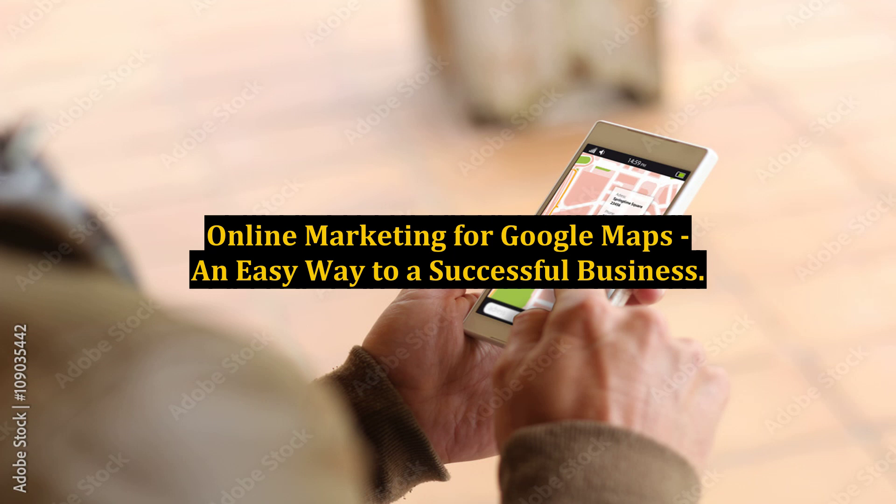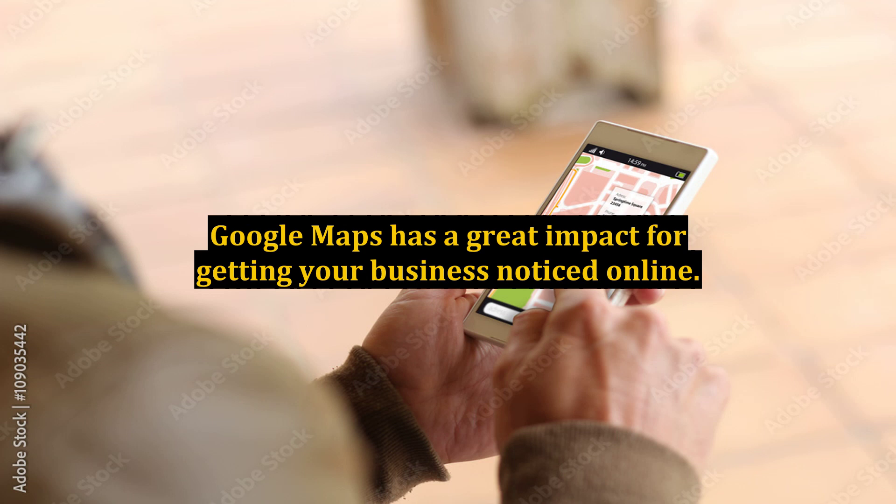Online marketing for Google Maps: an easy way to a successful business. Google Maps has a great impact for getting your business noticed online. Everyone that wants to generate more business using internet marketing cannot avoid Google Maps.